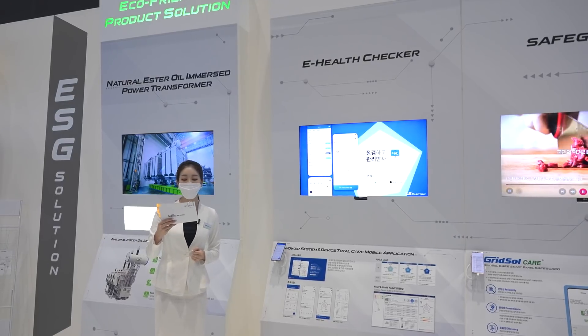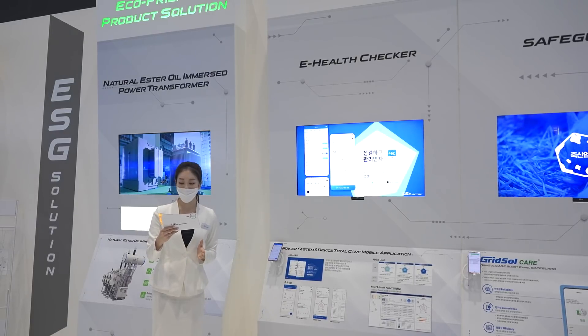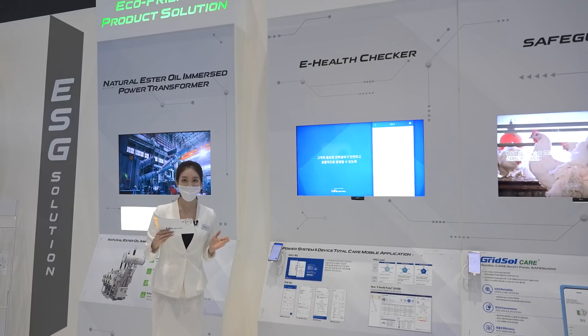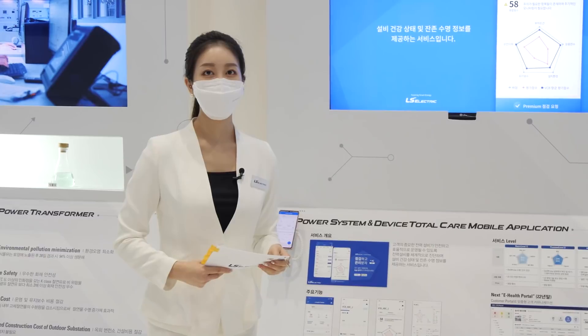Then, our highly trained professionals conduct diagnosis of the current environment and safety status, and provide information on the equipment lifecycle as well as reliable equipment care.